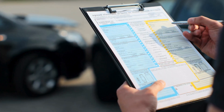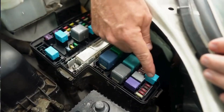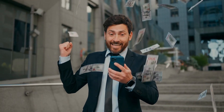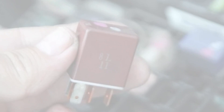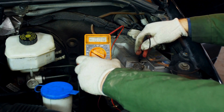Now that you know the symptoms, what's next? First, check your owner's manual to locate the fuel pump relay. In many cars, it's in the fuse box under the hood — try swapping it out with a working relay from another system to confirm if it's faulty. If that solves the issue, you've diagnosed the problem. Otherwise, consult a trusted mechanic for further help. Pro tip: a fuel pump relay is usually inexpensive and easy to replace, and regular maintenance of your vehicle's electrical systems can help prevent issues.